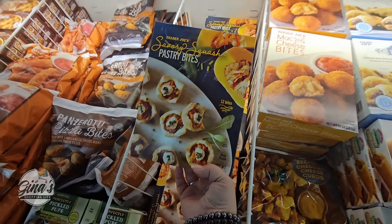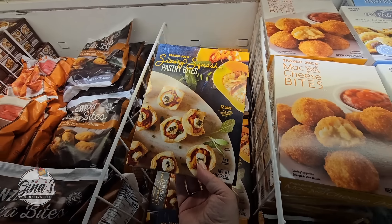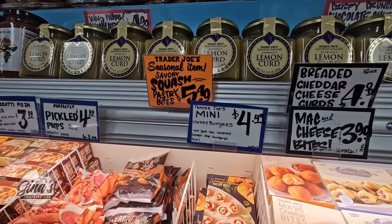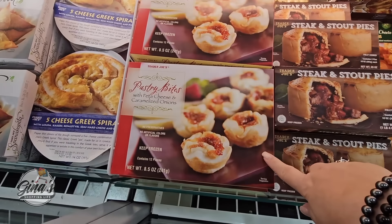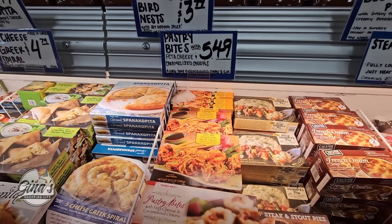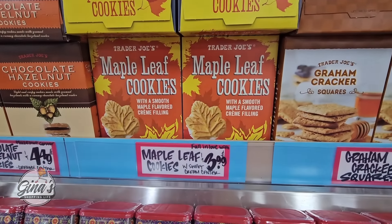And our autumn harvest pasta sauce for $3.99 — that has returned. Now this is new; I don't remember seeing these before: the savory squash pastry bites, 12 of them. That sounds delicious — $5.49. We're definitely going to take that home and try it. I always love the little appetizers. And these pastry bites with feta cheese and caramelized onions are so good — $5.49. And our maple leaf cookies — these are here all year long, $3.99.